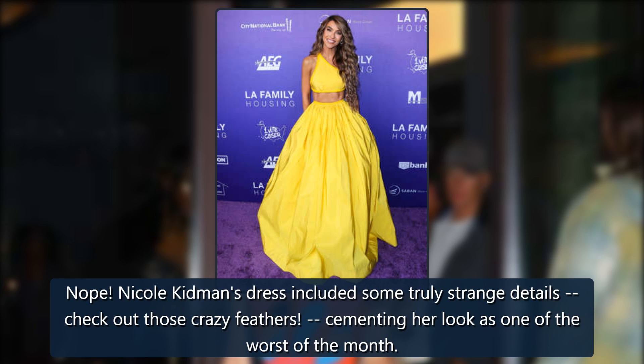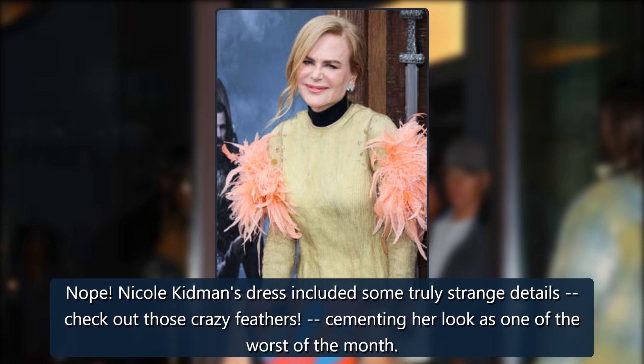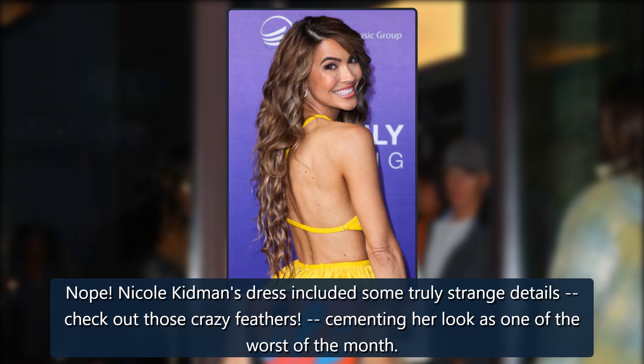Worst of the month? Nope! Nicole Kidman's dress included some truly strange details — check out those crazy feathers — cementing her look as one of the worst of the month.